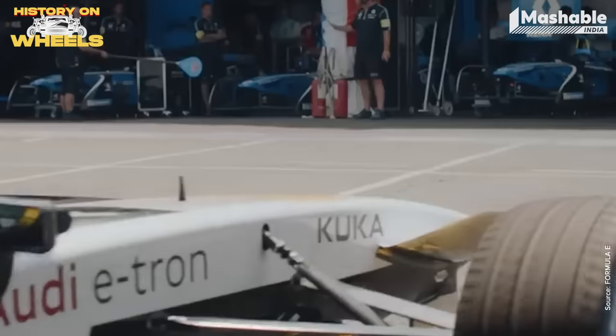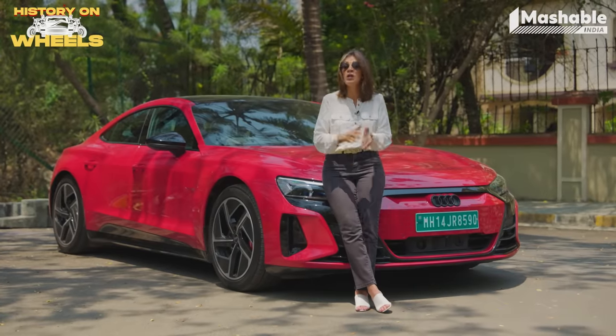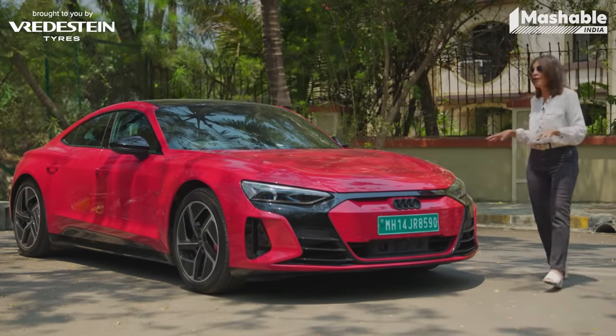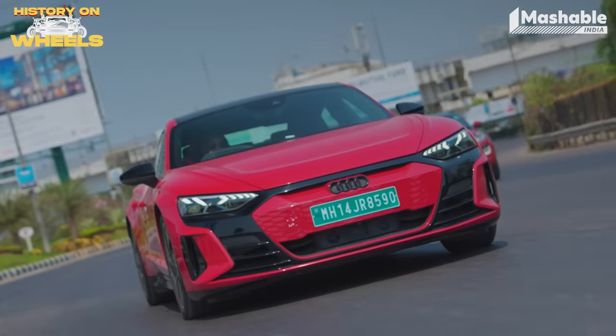Audi exited Le Mans but continues racing in the Formula E series, which gives them a great base for innovation in their electric road cars. As of today, Audi have five electric cars on the road but plan to make that 20 by 2025. Today we have the superstar of the e-tron range — a car with wide acclaim worldwide. It's a flaming hot car for a flaming hot star — Prithviraj.